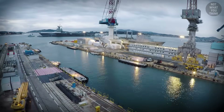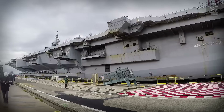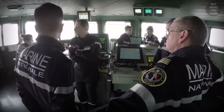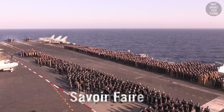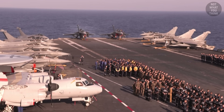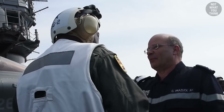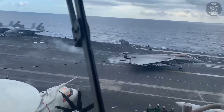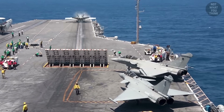In 2017, Charles de Gaulle entered her mid-life refit, which was going to last about two years, worrying the French Navy — not about the ship, but about the savoir-faire, or expertise, of the air wing. Two years without practicing any flight operations is a long time. Luckily, the Americans offered Charles de Gaulle's air wing the opportunity to train on their supercarriers, which was possible since French aircraft could also operate from American supercarriers.